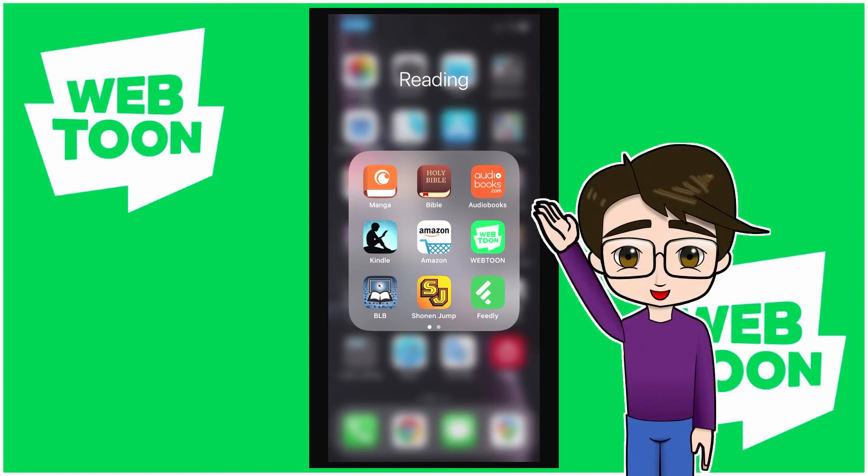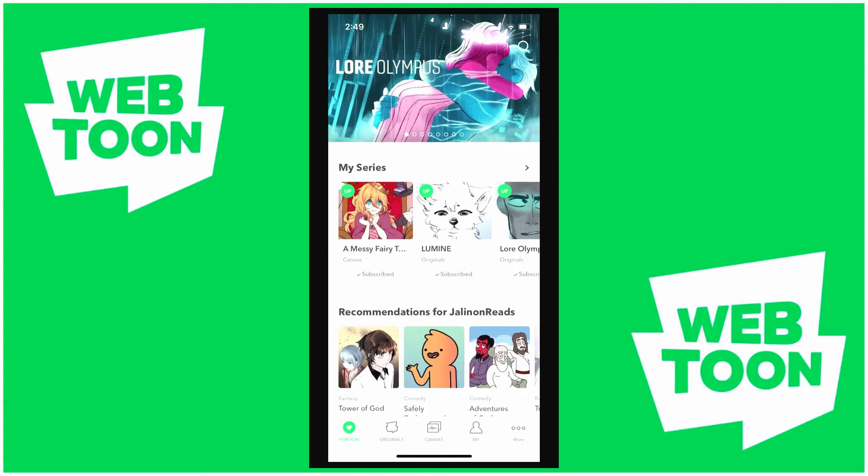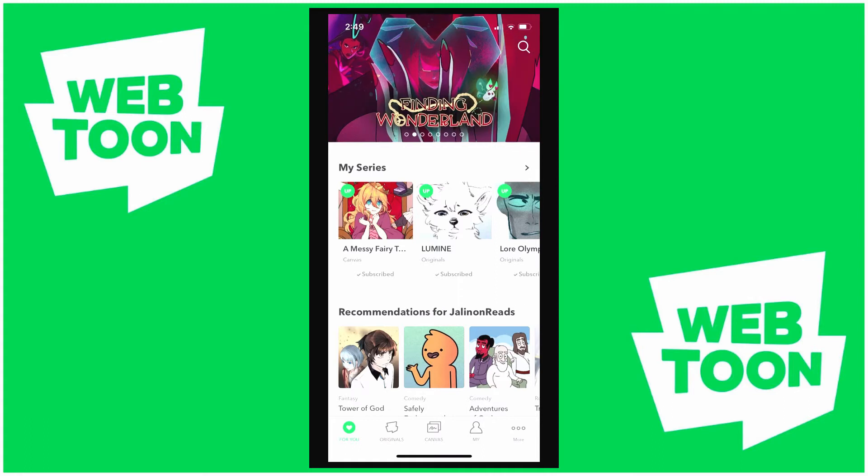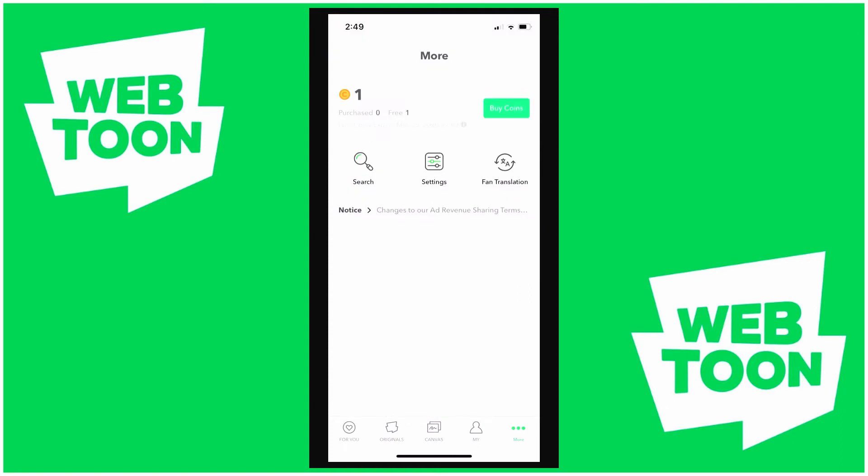Hello fellow reader, and welcome to this Lunar Nebula Reading Webtoon review. I'm going to click on Webtoon — it's going to pop up. For your information, Webtoon is free to use. You do need to make an account to use it, and it doesn't let you read offline unless you download something.